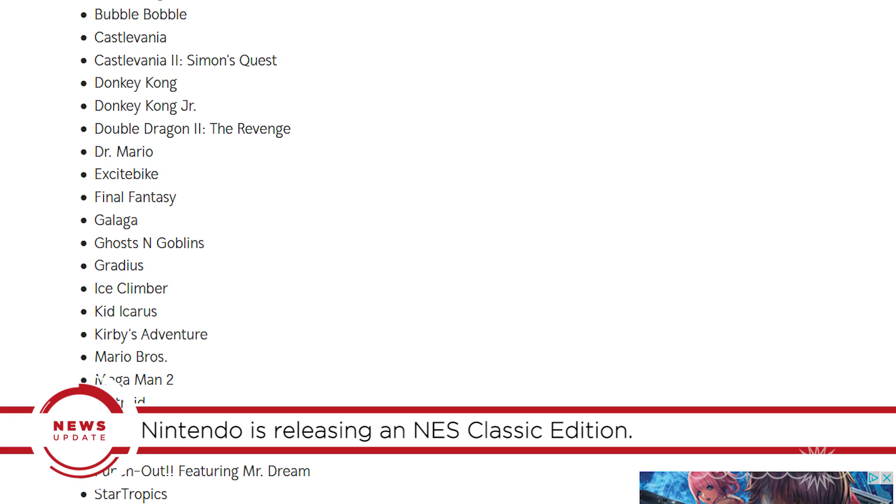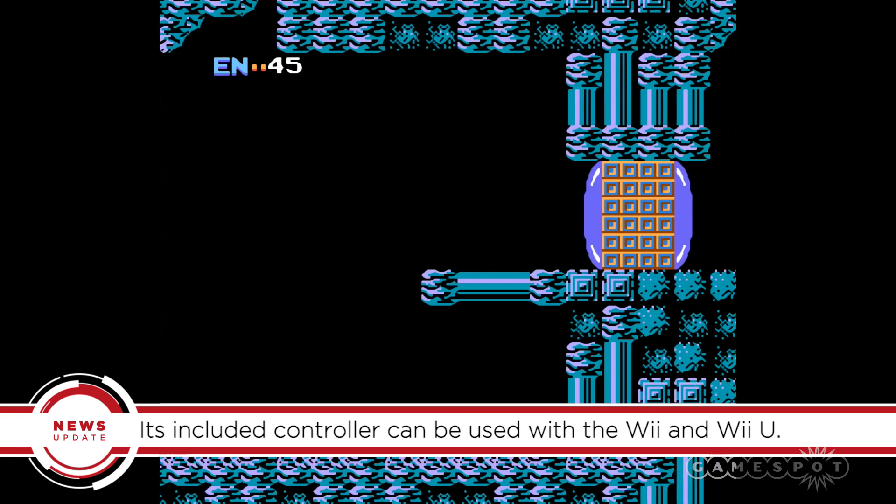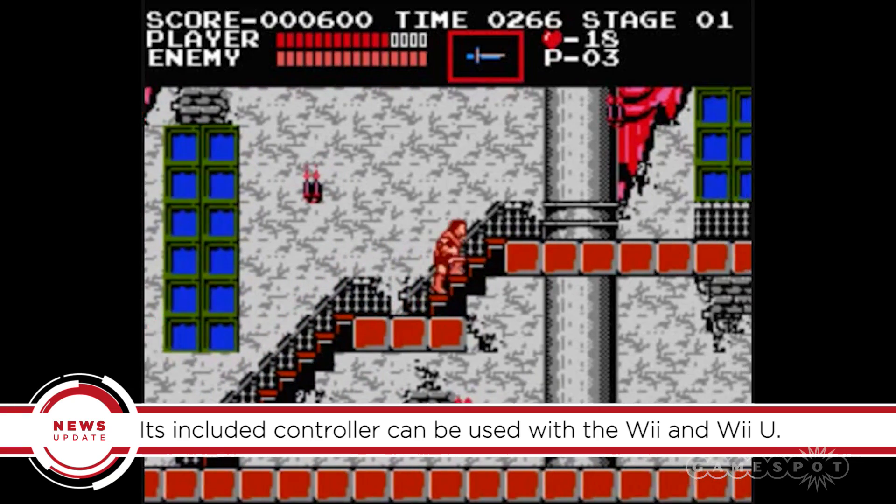We've got the full list up on GameSpot. On top of that, the packed-in controller is a spitting image of the original NES gamepad, and this version can even connect to a Wii remote to play Virtual Console games on the Wii and Wii U. You can even use pro controllers with the new system.